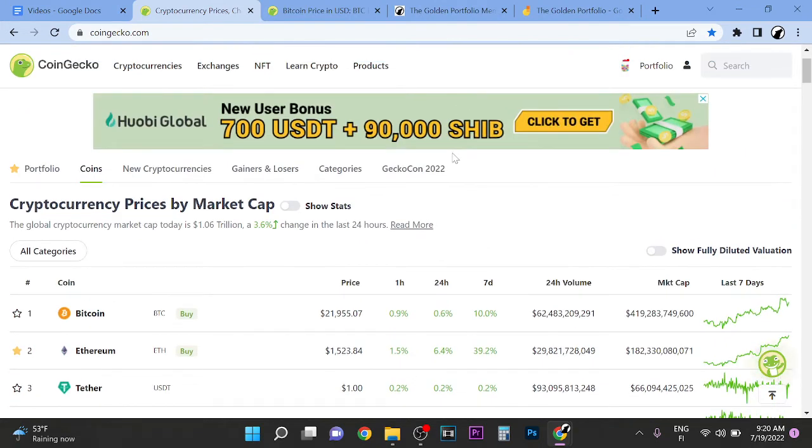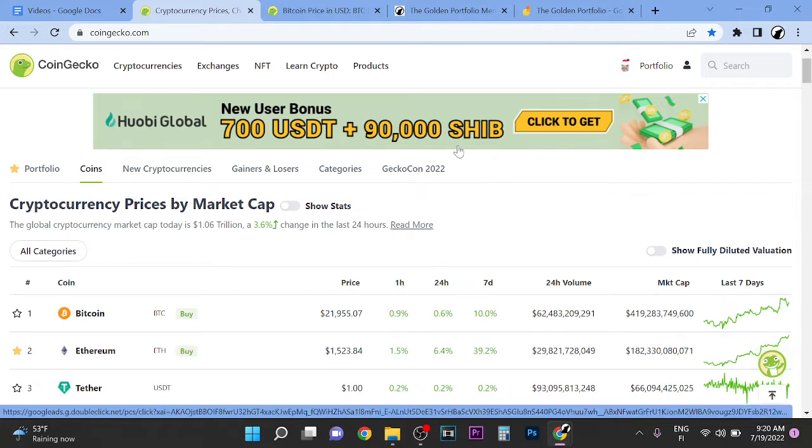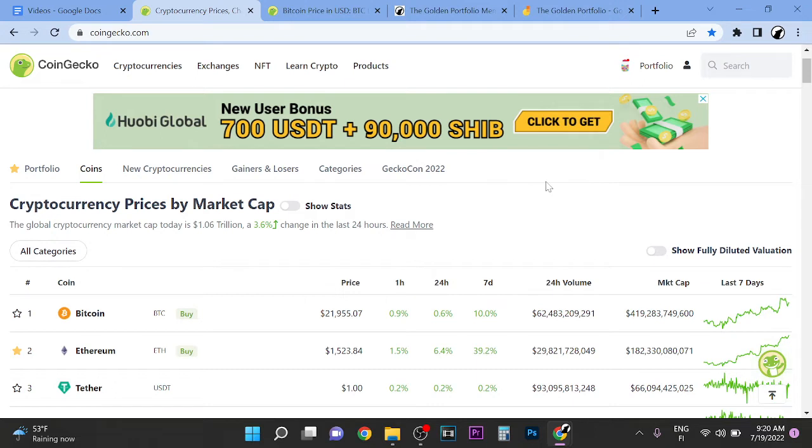You just need a place to hold your tokens and a place to buy — that's really all you need. If you want to track your portfolio, use CoinGecko. You can come here and track your portfolio. So you just need an exchange where you can buy the tokens and then somewhere to hold them.